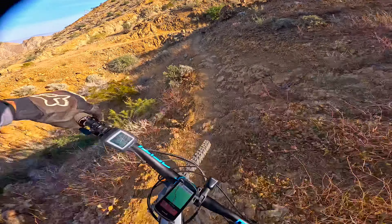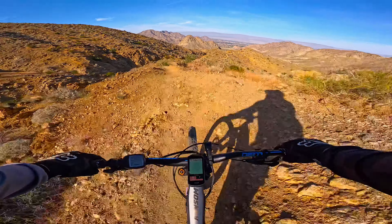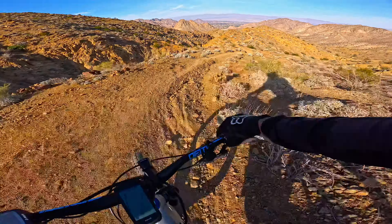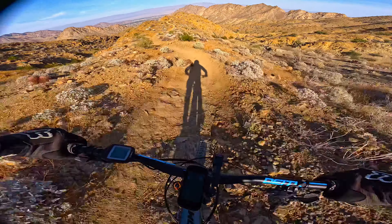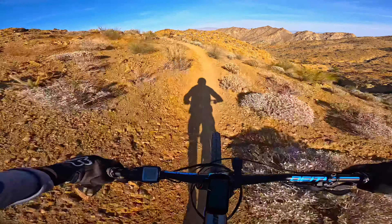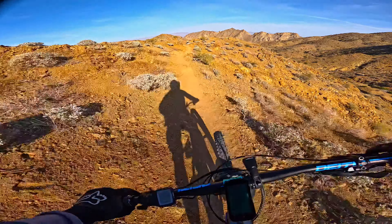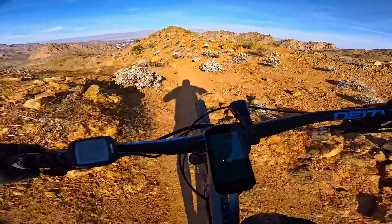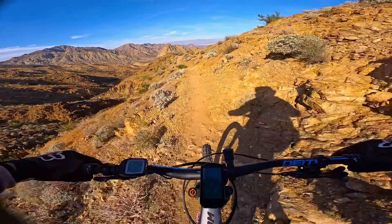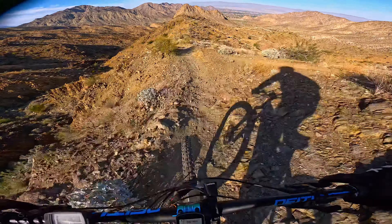It's nice out here, nice and quiet. I didn't see anybody else, any other bikers out here — got the whole place to myself. We're past the tight technical stuff that was up top here. It kind of opens up down here and picks up speed. It's got some hard rock slabs here and there.